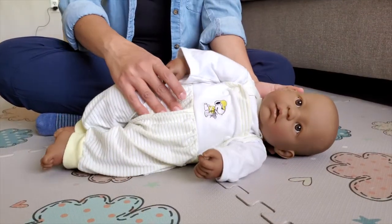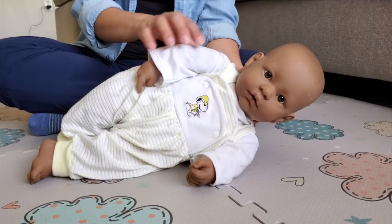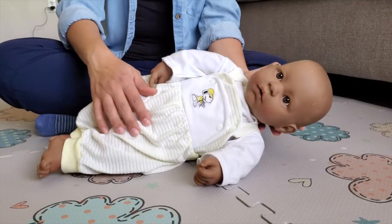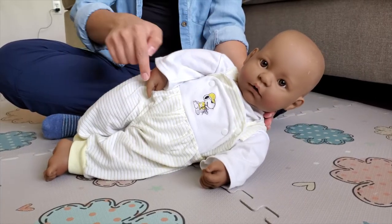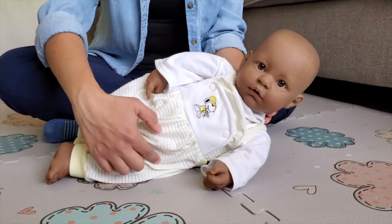Your baby can develop a preference to roll over to one side. This could be happening because it is easier to activate one side of the body over the other. For example, if your baby has a preference to roll on their left side, those muscles are being activated and the ones in contact with the floor are being elongated or stretched.